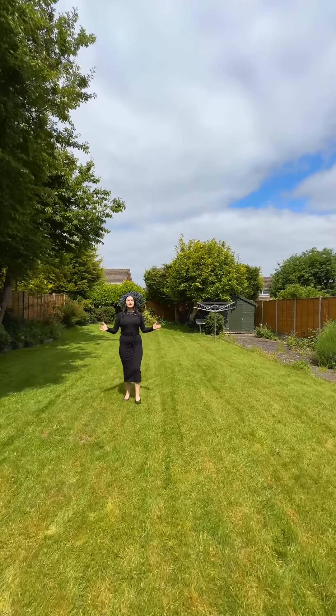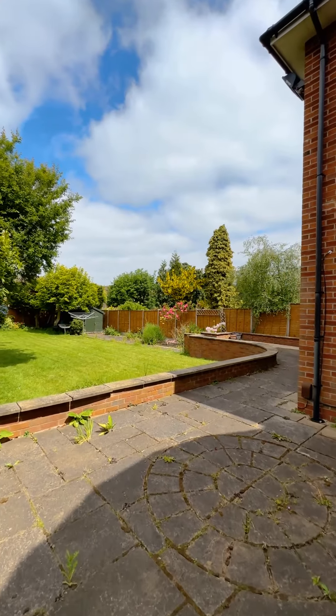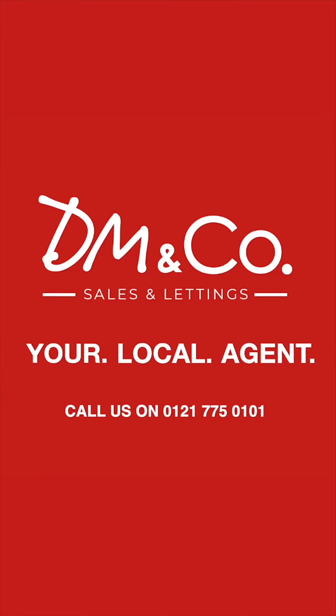To the rear of this fabulous property we have the generous garden space with a patio, perfect for entertaining in the summer months. If this property is of interest to you, give us a call on 0121 775 0101.